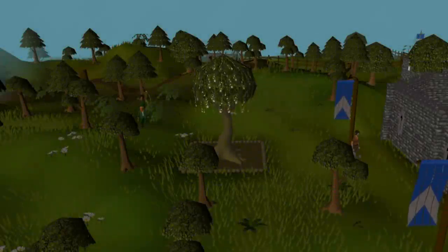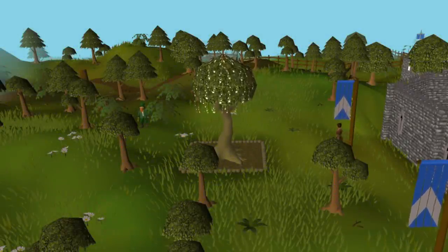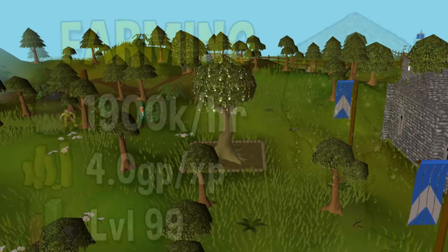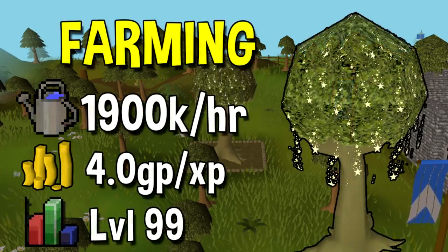The final training method is Farming. This one is a little bit hard to visualize as you don't really do this for an hour at a time. However if you are doing efficient tree runs you can get up to 1.9 million experience per hour on average. So it's a really quick skill and compared to any of these others very cost effective for the experience rate you are getting. The GP per XP has fallen a lot recently as seeds have fallen in value — I'm ballparking it at around 4 GP per XP, but the prices are changing so much it's hard to say for sure.